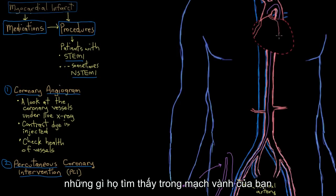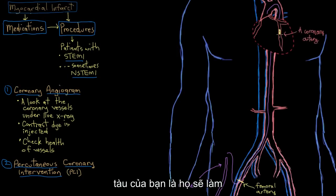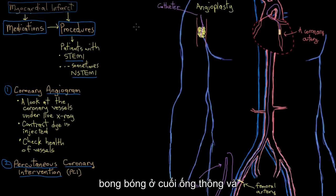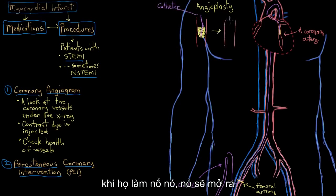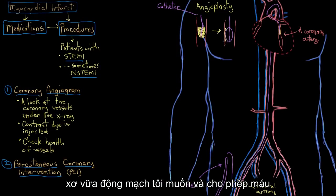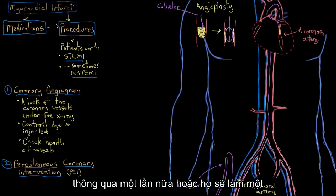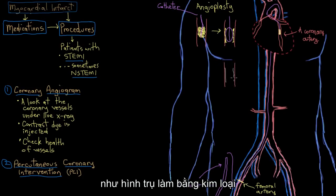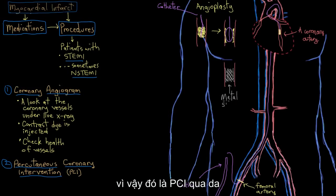Depending on what they find in your coronary vessels and how bad the blockage is, they'll either do something called an angioplasty — where they blow up a balloon on the end of the catheter, which opens up the blockage, pushes the atherosclerotic plaque aside and allows blood through again — or they'll do an angioplasty and also insert a stent, which is a tough mesh-like cylinder made out of metal that gets left behind in your coronary vessel to prop it open. That's PCI — percutaneous coronary intervention.